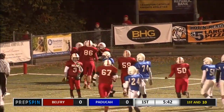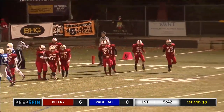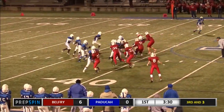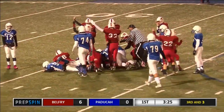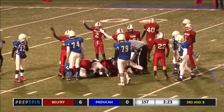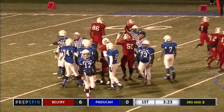Belfry. As Hensley broke a tackle in the backfield. They turn, they give it off — fumble on the play, and Belfry may have it. Belfry's calling it. Yep. Belfry may have it. Let's see. Yep, Belfry's got it. It is Belfry football.